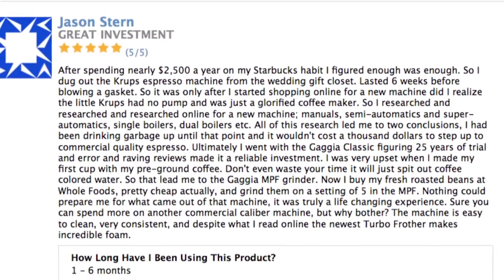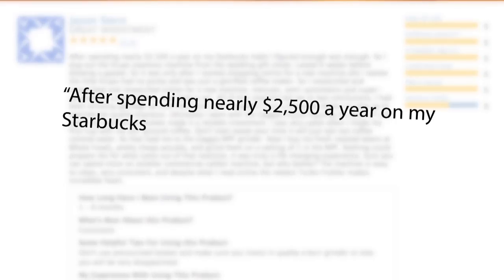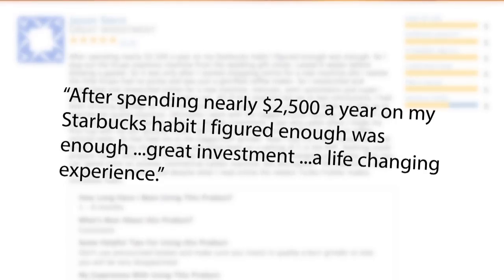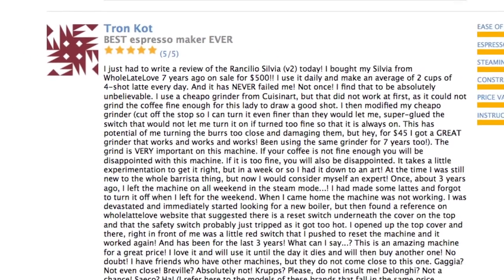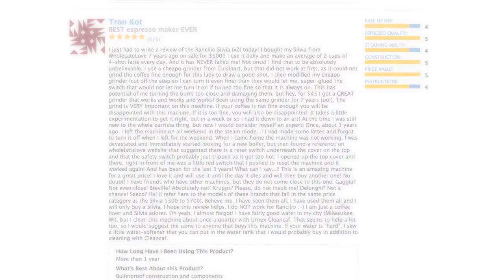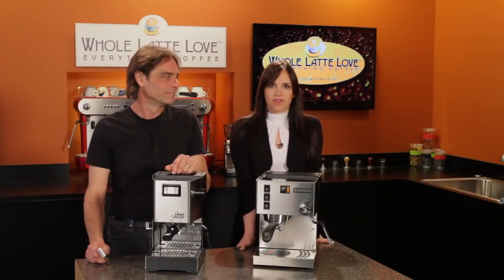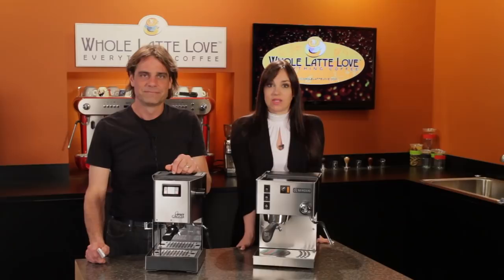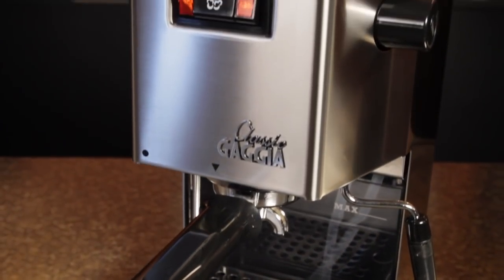Maybe you're like Jason Stern who said in a review: after spending nearly $2,500 a year on his Starbucks habit, he figured enough was enough. He calls his Gaggia Classic a great investment and says what came out of his machine was a life-changing experience. Or maybe you're looking for dependability like Tron Cott — he's been making two four-shot lattes daily for seven years on his Rancilio Silvia and says it has never failed him, not once. Choosing between the Classic and the Silvia can be difficult. With hundreds of customer reviews on both machines at wholelattelove.com, they have identical 4.7 ratings on a scale of 1 to 5.